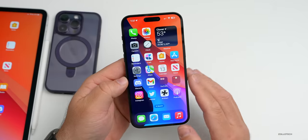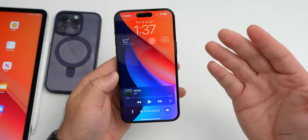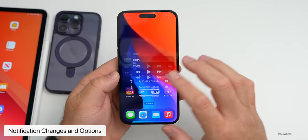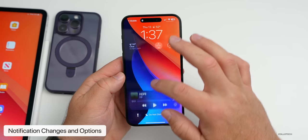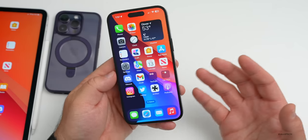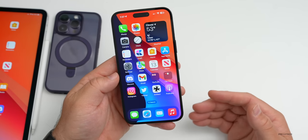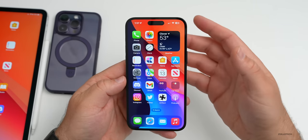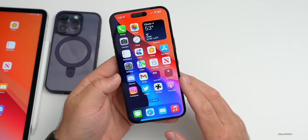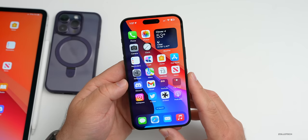Notification settings and changes would also be very welcome. The current notification center isn't great — pulling down from the top on the home screen versus sliding up from the bottom on the lock screen is confusing, and many people complain about it regularly. Maybe the current bugginess is because Apple is abandoning it for a new version in iOS 17.